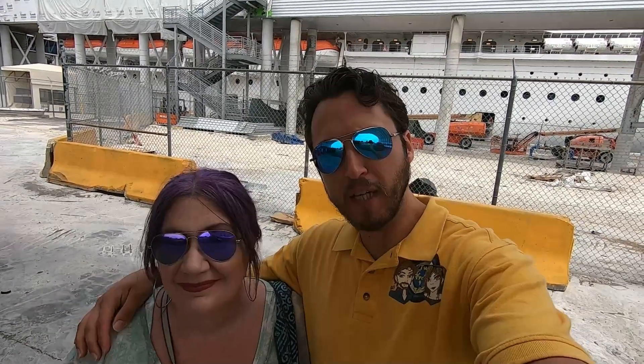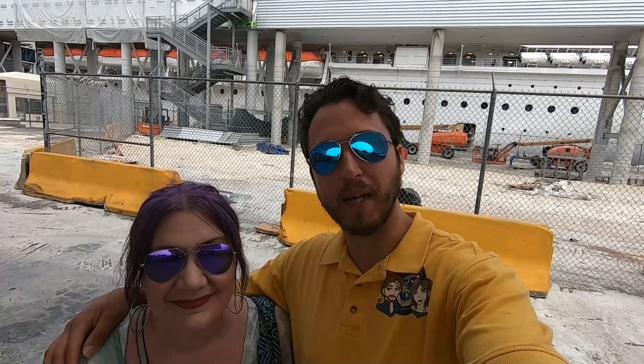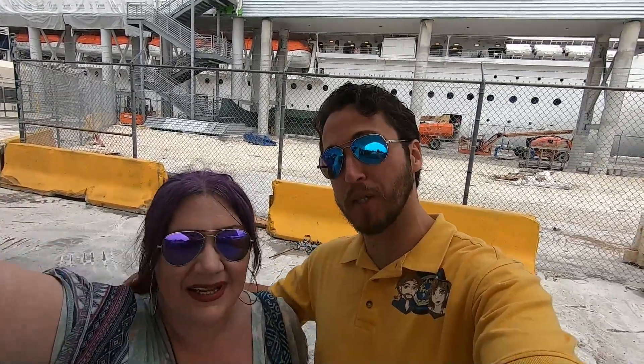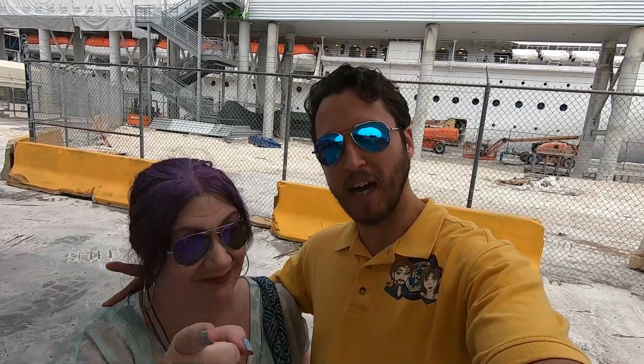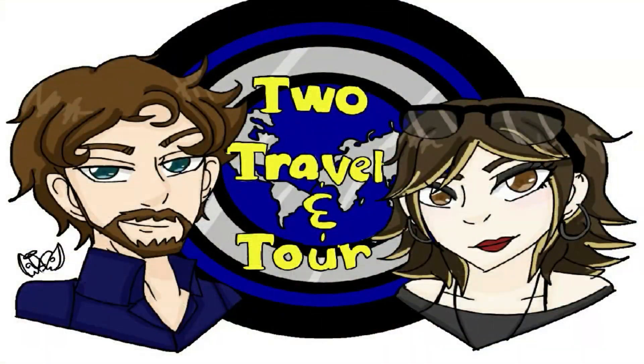We have been on the MSC Divina, we have been on the MSC Meraviglia, and today it's embarkation day for our cruise on the MSC Seashore. Hello fellow travelers, it's Neil here, and I'm Kimberly, and this is To Travel and Tour.